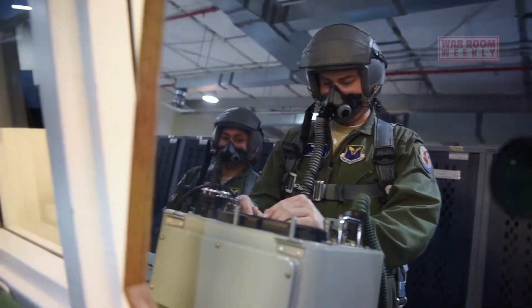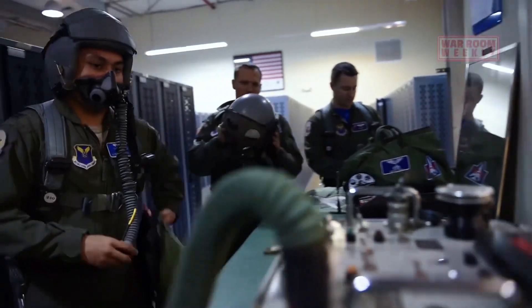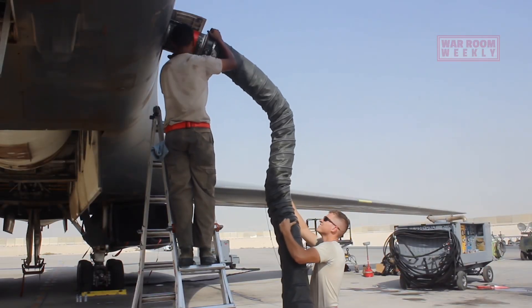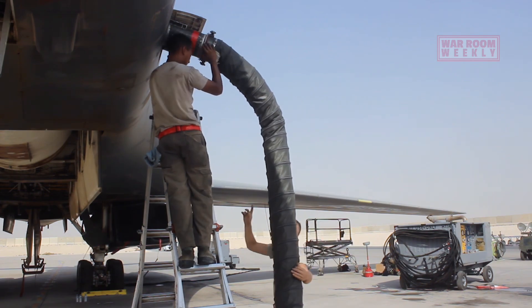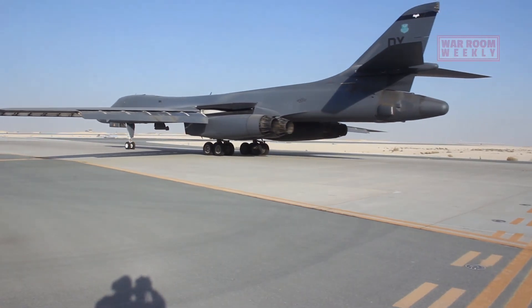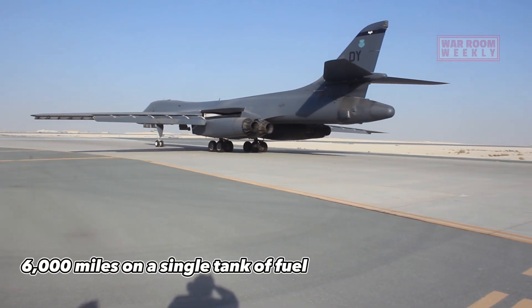But speed alone isn't enough. The B-1 also boasts incredible range. Thanks to its massive fuel capacity and efficient engines, it can cover vast distances without refueling. In fact, it can fly over 6,000 miles on a single tank of fuel.